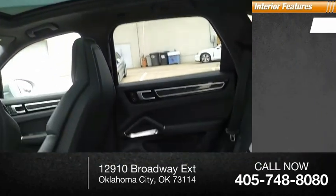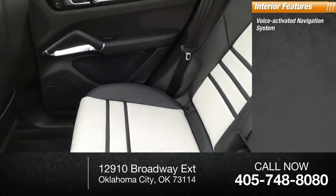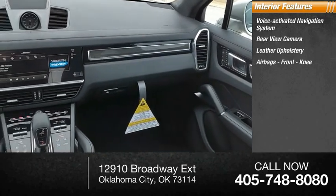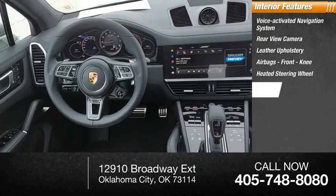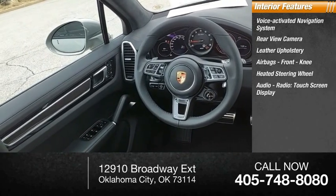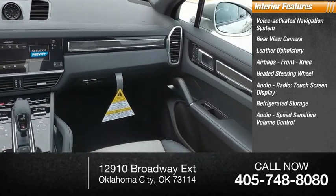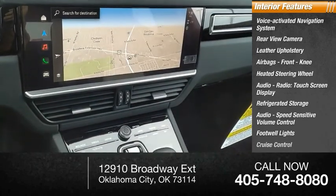Inside you'll find a voice-activated navigation system, rear-view camera, leather upholstery, airbags, front knee airbags, heated steering wheel, audio radio, touchscreen display, refrigerated storage, speed-sensitive volume control, footwell lights, and cruise control.